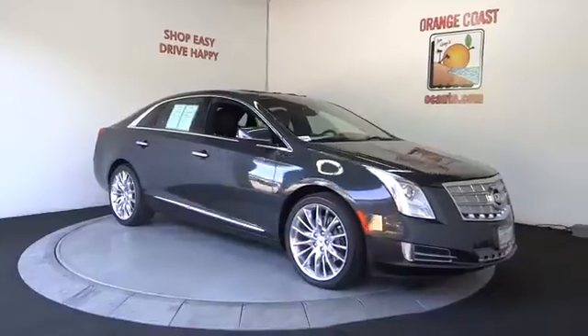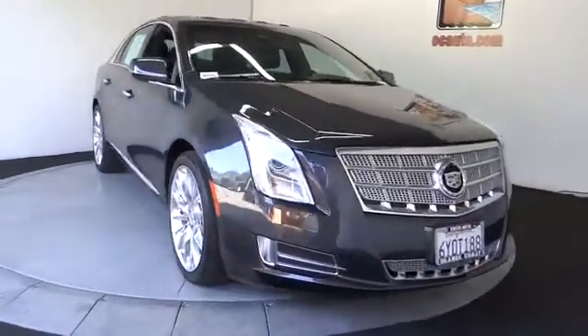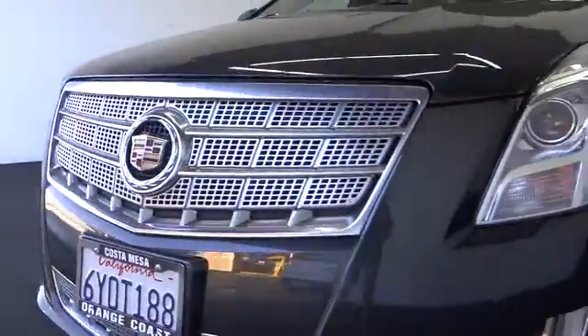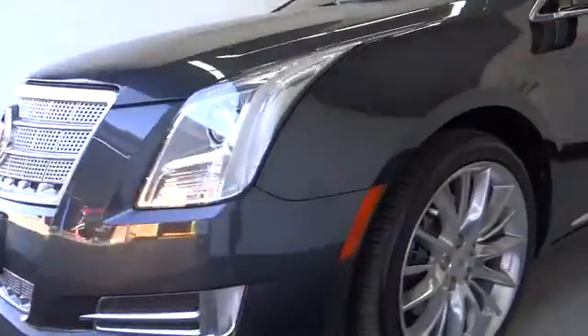Leather-wrapped steering wheel, power steering, adjustable steering wheel, driver airbag, four-wheel disc brakes, keyless start, cruise control, aluminum wheels.